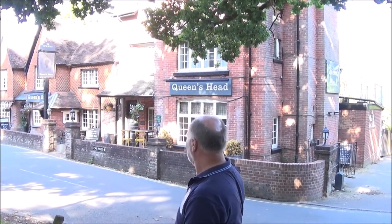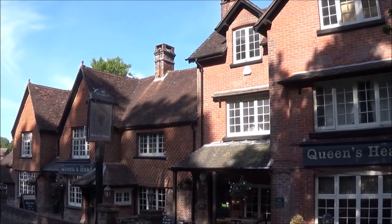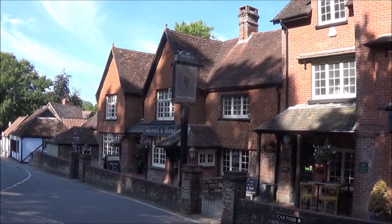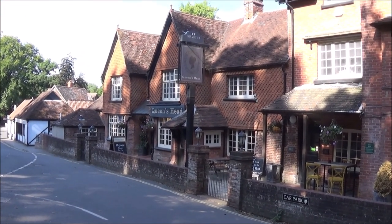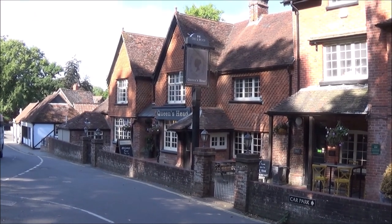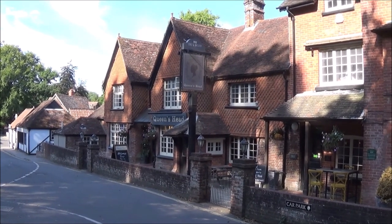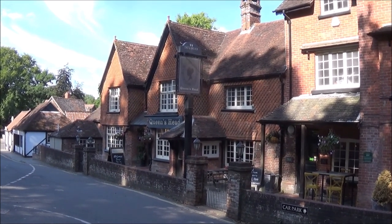Hi, I'm Rob and today we're at the Queen's Head in Burley. The Queen's Head was originally a 17th century blacksmith's forge, much built on to, to be the pub it is today. But it was also the home of Peter Warne, the local ne'er-do-well smuggler and outlaw, and it's said that his horse is buried under the pub.